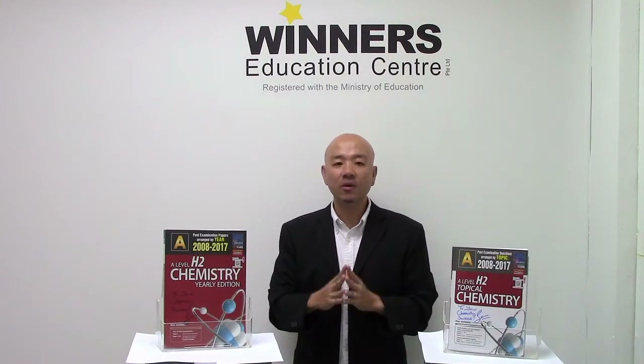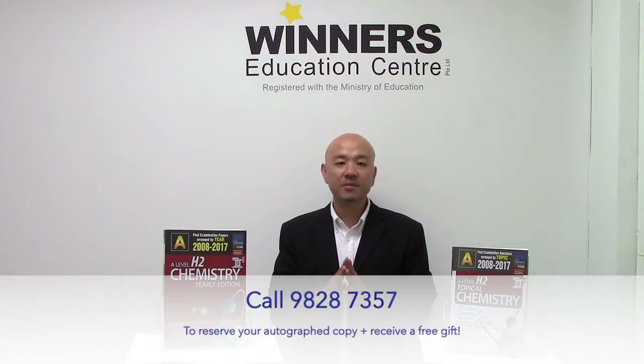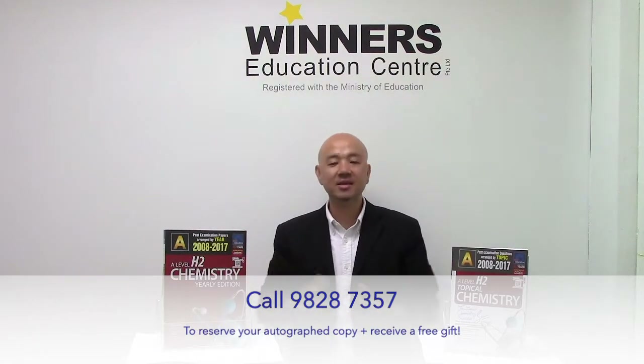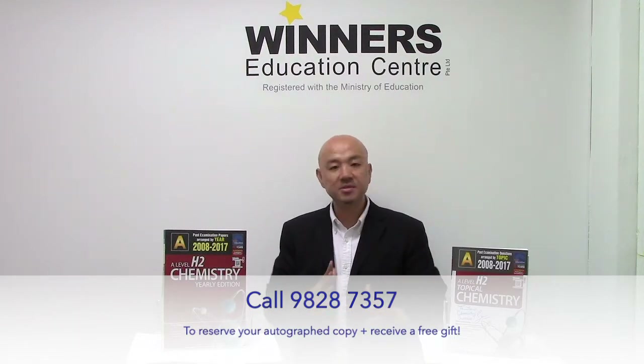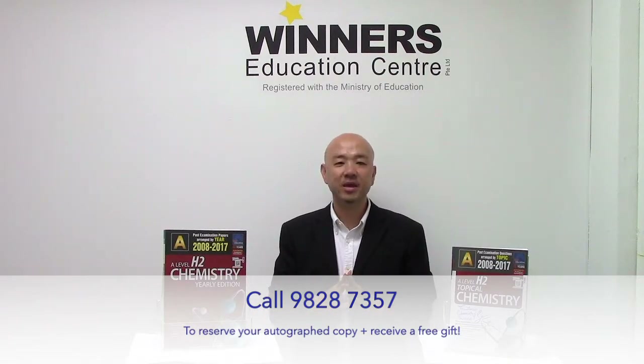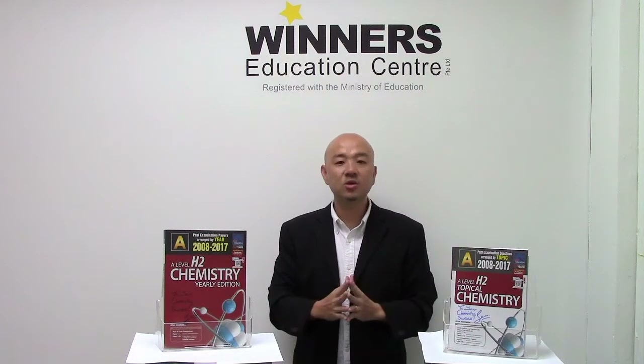Both books are available in all the popular bookstores in Singapore as well as the school bookshops in the junior colleges. Alternatively, you can drop by Winners Education to grab a copy from me, and I will also give you a present on top of signing the book for you — so you basically get an autographed copy, which will make it special. I'm certain you're going to work on the questions even more. Signing off — this is Sean Chua, once again, to your chemistry success. Thank you.